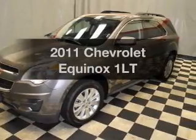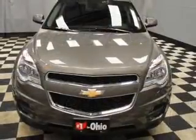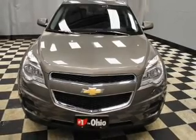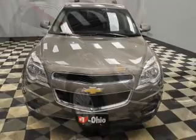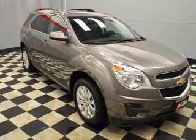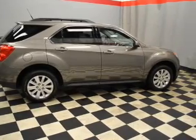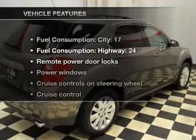Presenting the 2011 Chevrolet Equinox. Travel the roads in style and comfort in this great vehicle, with a reliable 6-cylinder engine that responds smoothly to its 6-speed automatic transmission. Anti-lock brakes help you bring your vehicle to a safe stop. Power and reliability are a great combination — this vehicle has both.